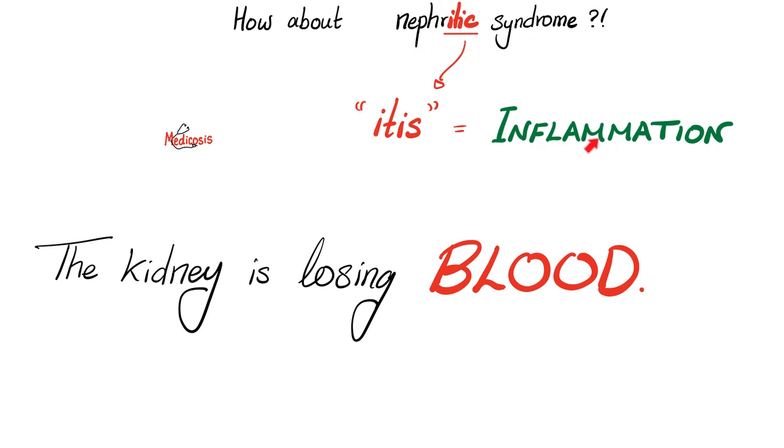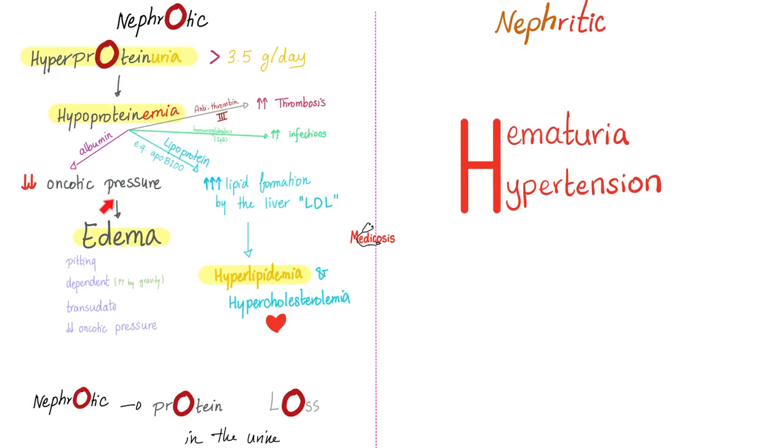The generalized edema caused by kidney disease is usually accompanied by periorbital swelling, but the edema of heart disease and liver disease usually is not. Alport syndrome presents as nephritic syndrome — itis means inflammation, the kidney is injured, the glomerulus is literally crying and shedding tears of blood. In nephrotic syndrome we had four features: high proteinuria, low protein in blood, edema, and hyperlipidemia. In nephritic syndrome we have seven features; the most important two are hypertension and hematuria.